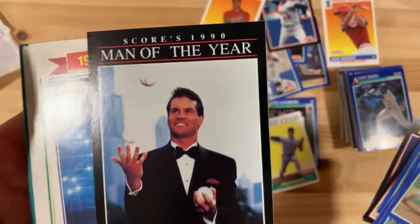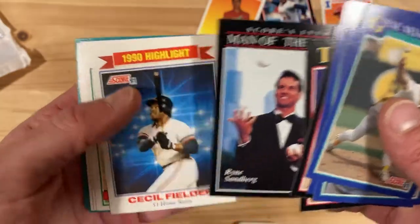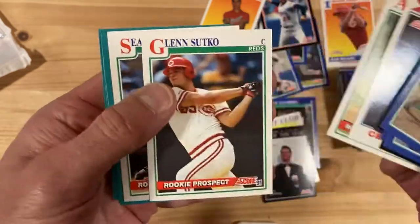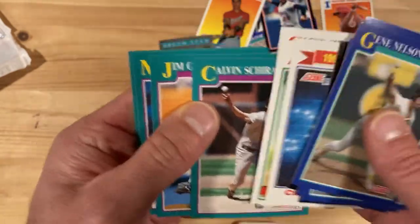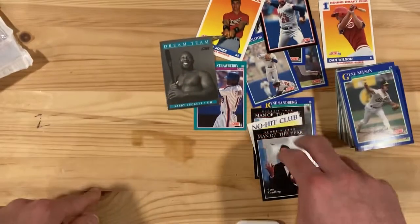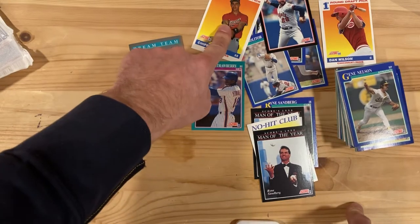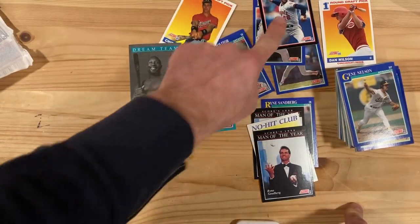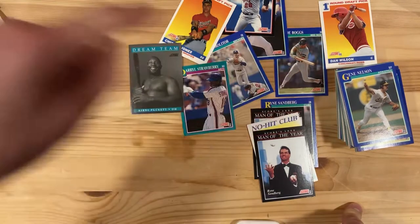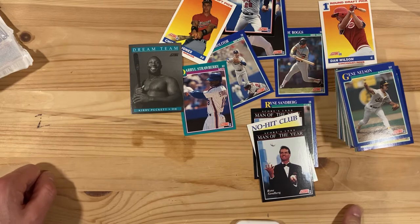Double Man of the Year — this one also pretty well centered, maybe a little bit left-right, but we'll add that one too. Now I've got two chances of keeping some good cards in good shape for my collection. And that'll do it. So, a couple Man of the Year cards, a Ryne Sandberg base card, no-hit Nolan Ryan, Puckett, Strawberry, Chipper Jones, Blyleven, Molitor, Bo Jackson, Dan Wilson, and Wade Boggs. That'll do it for 1991 Score — we'll see you later.